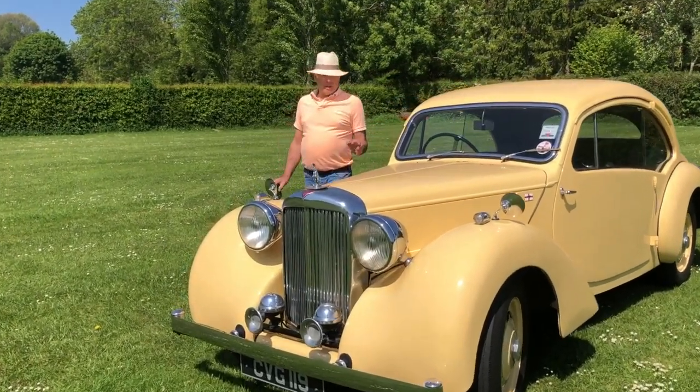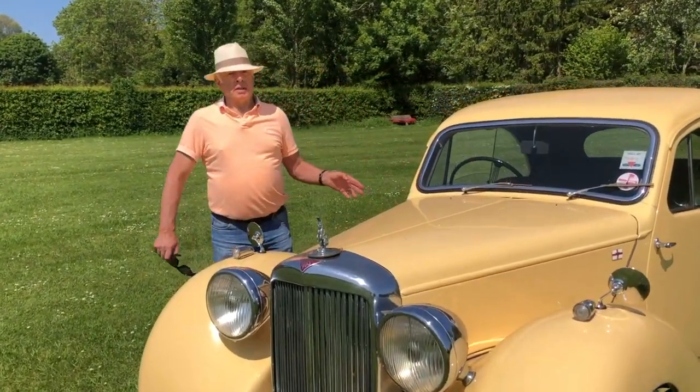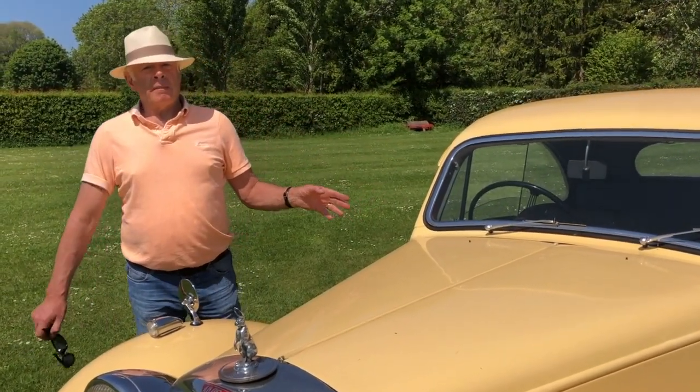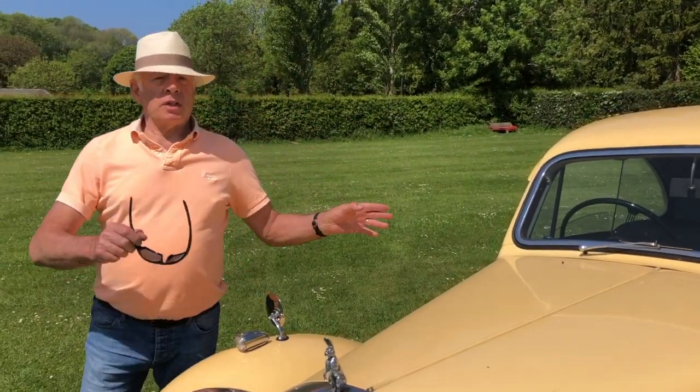I do like something a bit different. This is a very unusual motor car. This is an Alvis TA14 Duncan Coupe. Ian Duncan was the designer of the car.